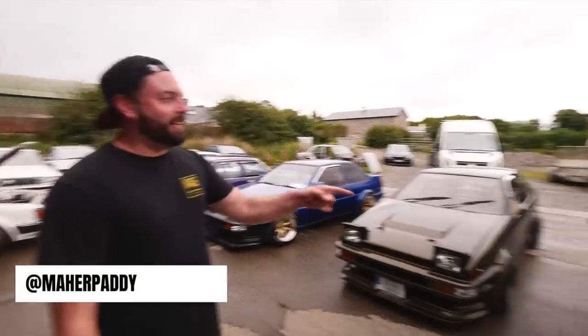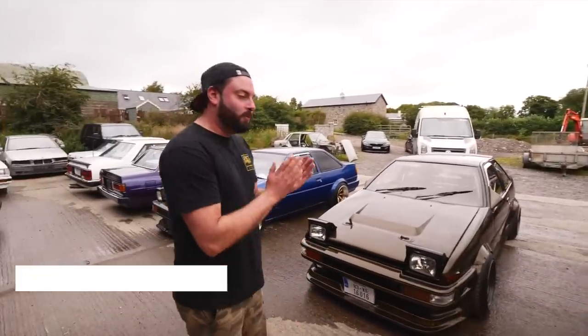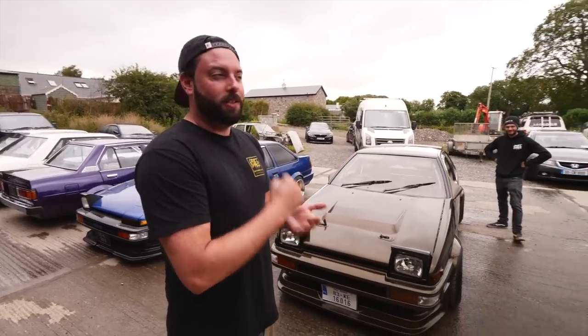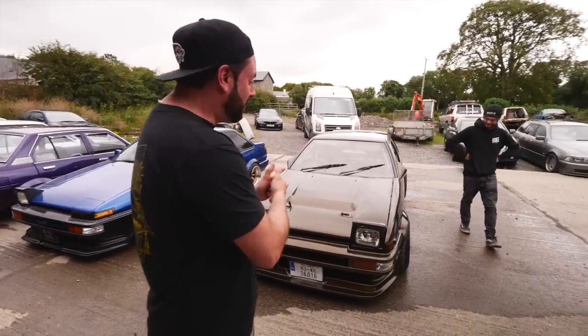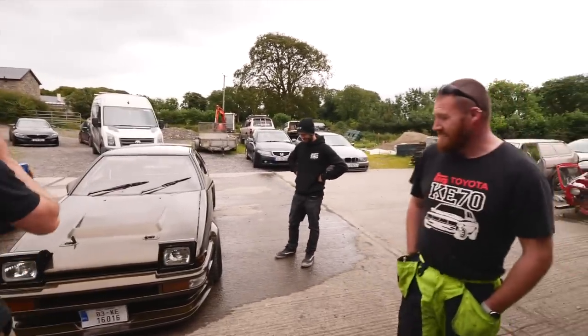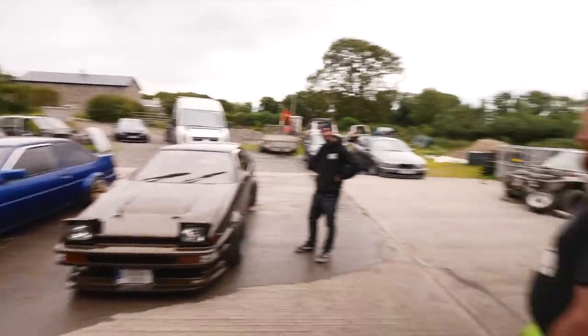So this is Paddy, and Paddy owns a lot of very cool old Toyotas. Good to see you again. We're going to start with one of our favourite cars in the whole country — world, universe. It's a show winner, award winner, track car, and one of the prettiest AE86s I've ever seen. Paddy, talk me through this start to finish, because there's a lot going on here.